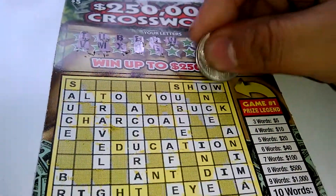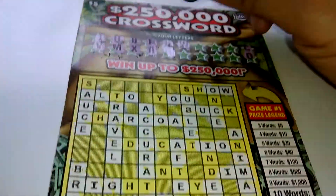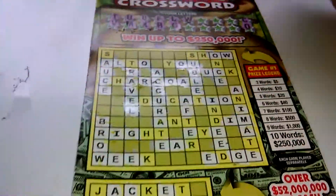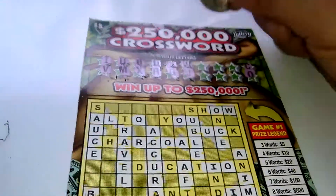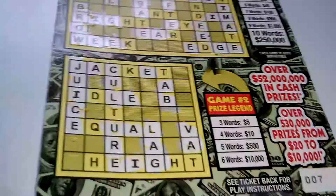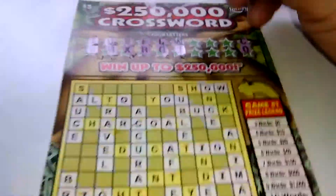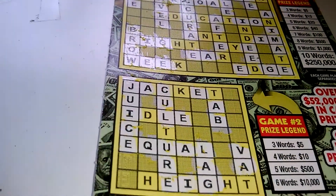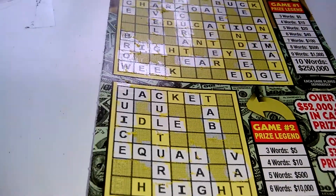Next letter is W, we got one W, two W's — we got a word on top, and that's about it. A J — we got two words on top: juice and lag on the bottom. Letter Q, we got three words down below, so this is a winner! The Q actually helped us — at least a five dollar winner.